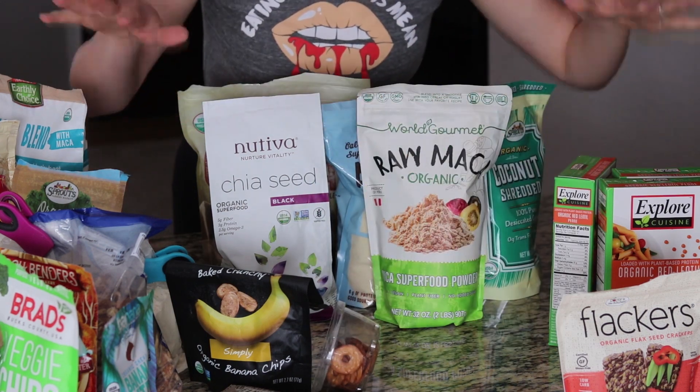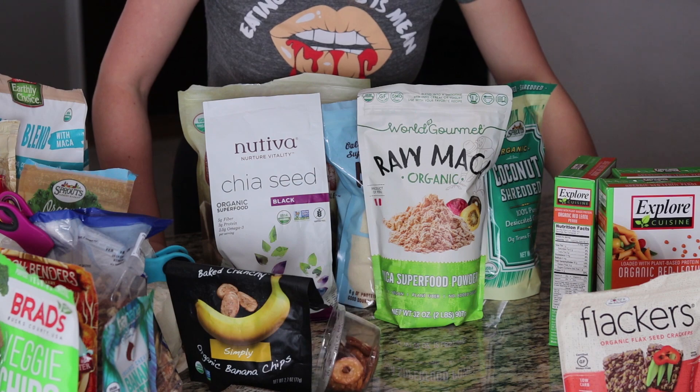If you haven't seen my recipe for the red lentil pasta, make sure you check it out — I'll link it down below. That's everything in the second cabinet and the whole pantry. If you enjoyed this video make sure you give it a thumbs up, and let me know in the comments what is one staple you always have in your pantry no matter what. I'll see you guys next time — bye!